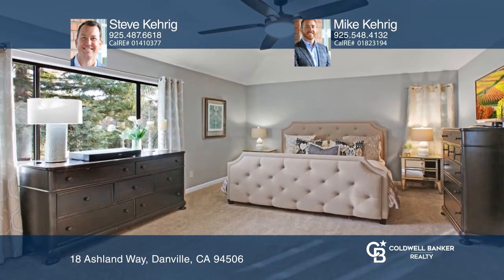Enjoy the convenience of a formal living room, formal dining room, spacious family room with a cozy fireplace, and an updated kitchen with granite slab and stainless steel appliances.